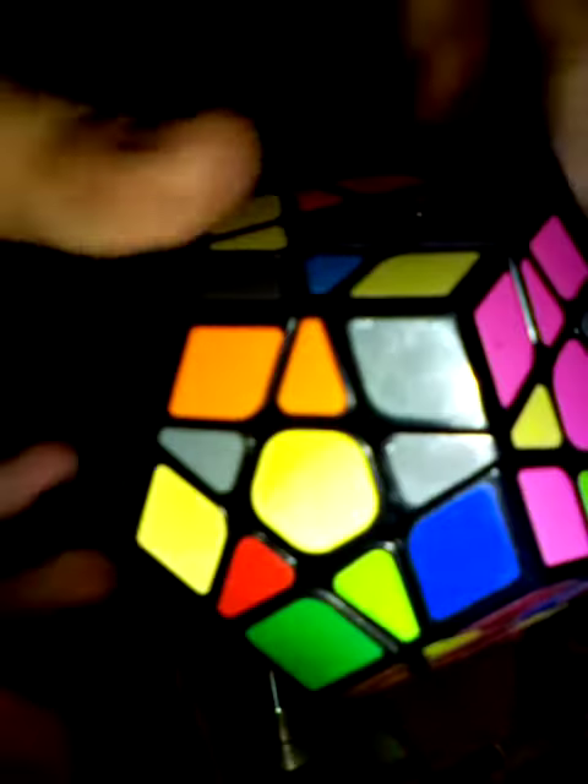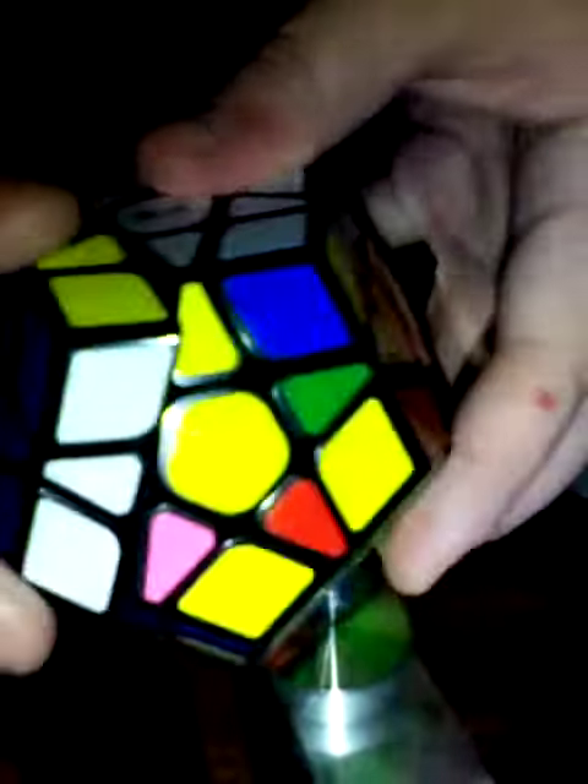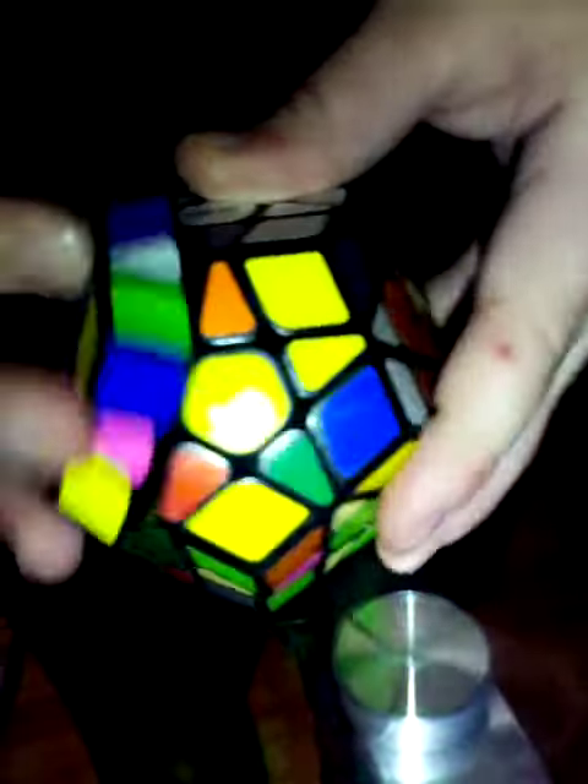I solved the white side, purple side, and almost the blue side and the pink side. I think it's called the Hexamix, or something — Megaminx, right? It's very — I don't like turning it, it feels so weird.